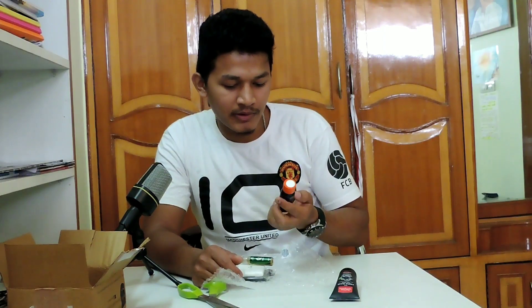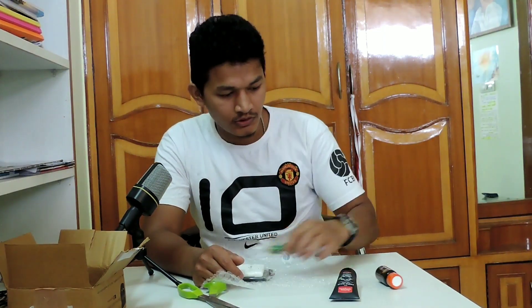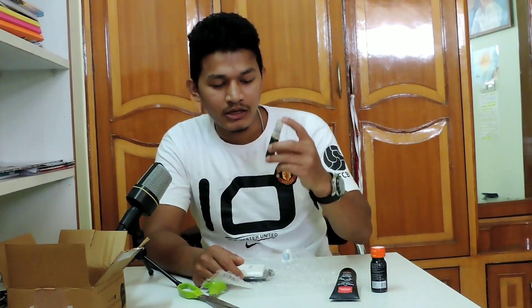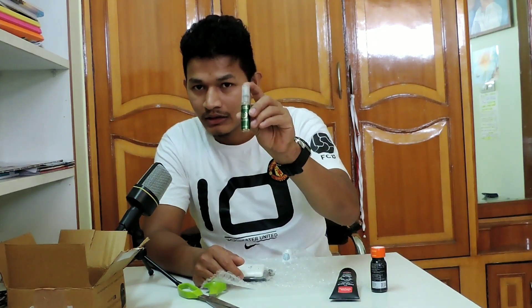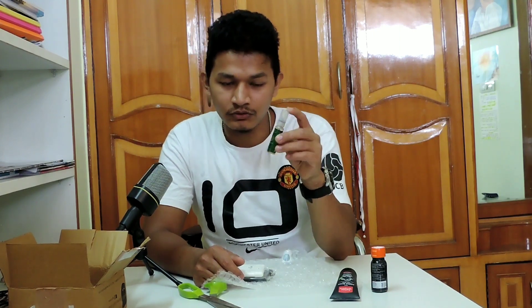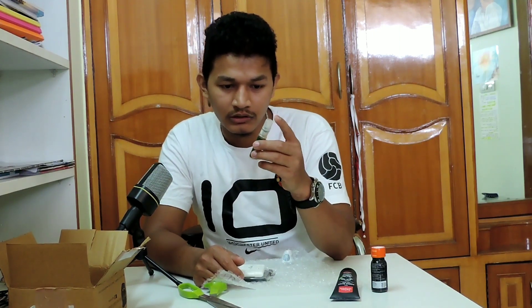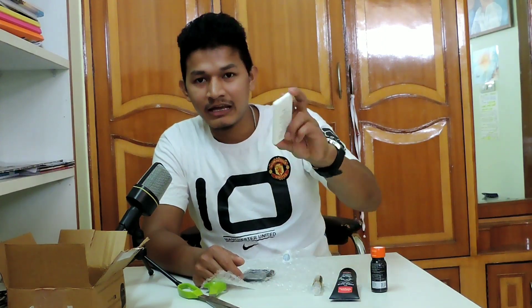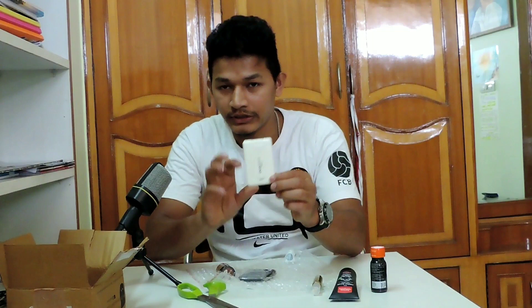The second product is Fire Energy Booster. This is my third product — this is Denver perfume. These are all trial products, so you can see them in small sizes. This is Denver perfume. This is Liberty perfume — it is small size.